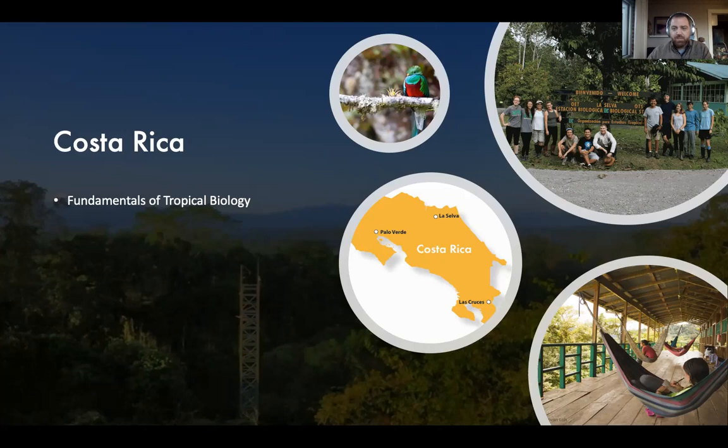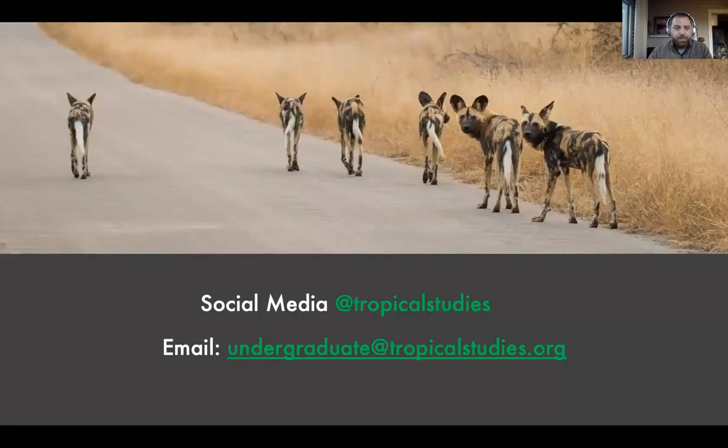That covers the African Ecology program and the Tropical Biology course. You're welcome to follow us on social media at tropicalstudies, and you can also email us at undergraduate@tropicalstudies.org. We hope to see you in South Africa or Costa Rica.